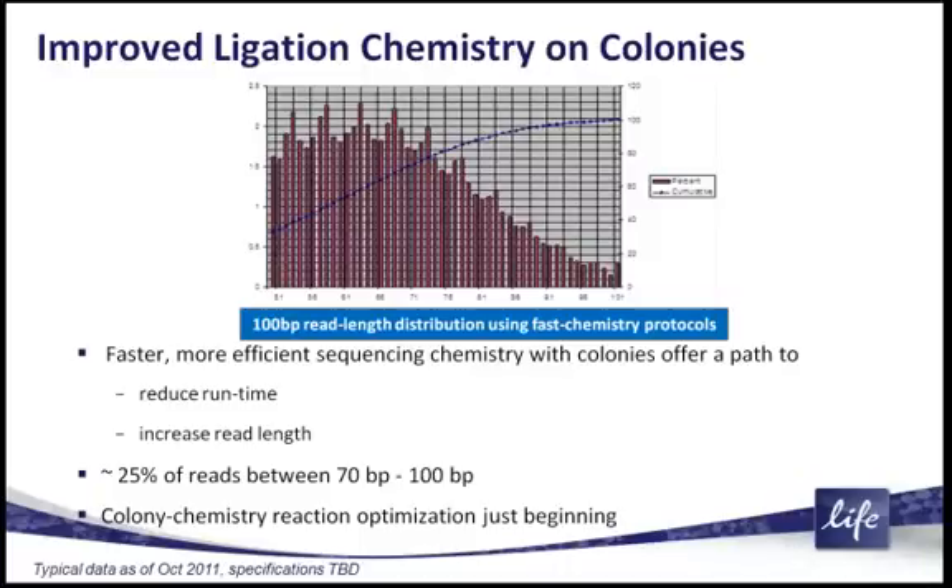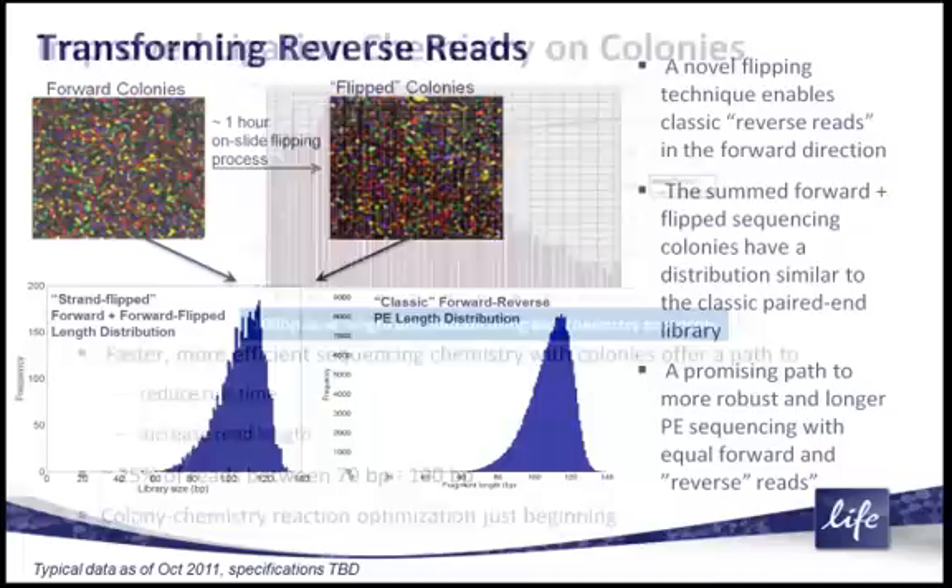This is just beginning, and we envision pushing the mean of this distribution up as close as we can towards 100-base-pair fast reads on the 5500W. This is due to the improved ligation chemistry on sequencing colonies versus sequencing beads.